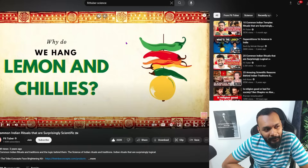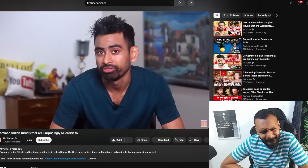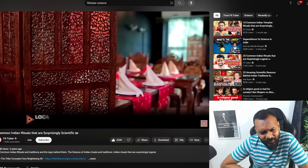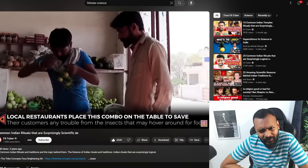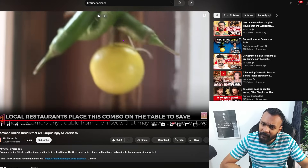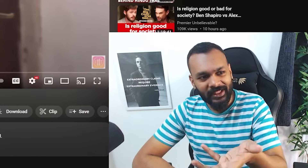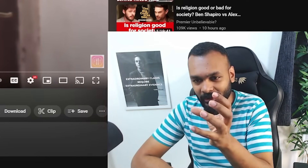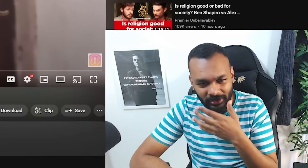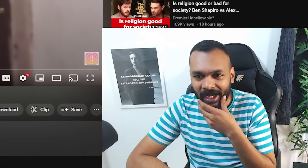We've seen lemon and chilies hanging on trucks, cars, shops, etc. The belief is that it wards off evil spirits. Practically, local restaurants place this combo on the table to save their customers from insects that may hover around for food. But how does a chili that's unopened, uncut, and a closed lemon actually ward off insects? I'm not sure about this.